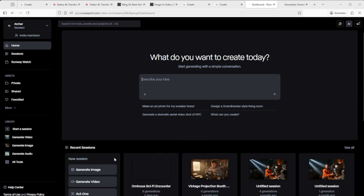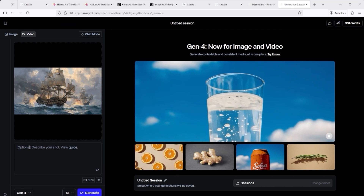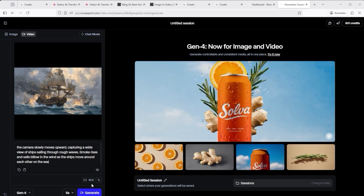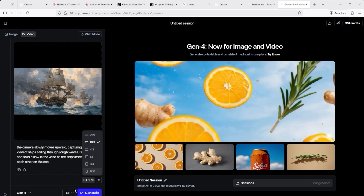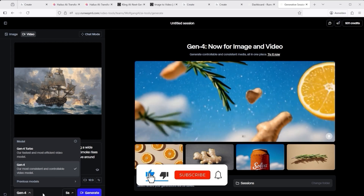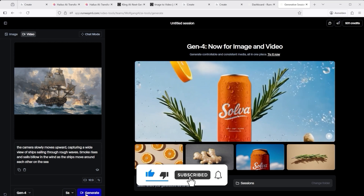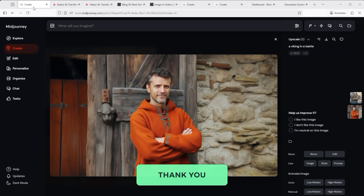In Runway, start by clicking Generate Video on your dashboard. The interface will open — upload your image, type your prompt below, choose the aspect ratio, the model and the duration. Then just click Generate. That's it for this tutorial. I hope you enjoyed it, thank you very much for listening. See you soon.